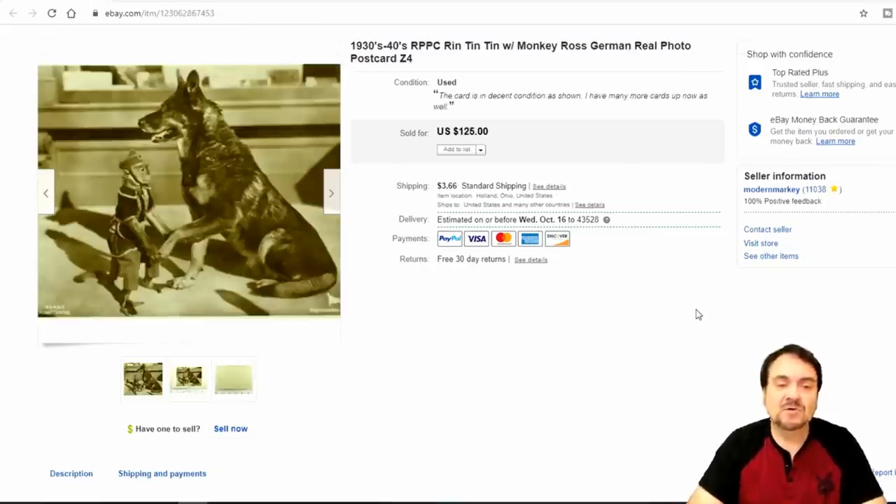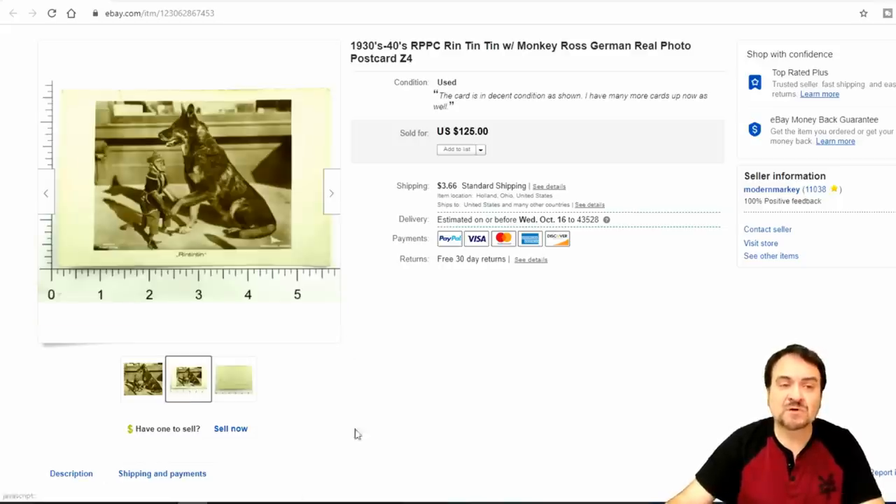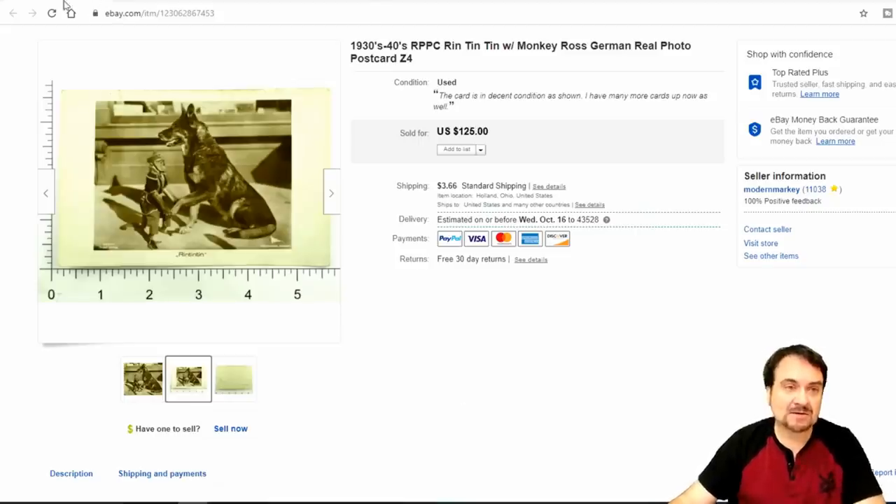Now here's another postcard — this is a real photo postcard, real picture postcard. I paid a dollar for this one and sold it for $93 and some odd cents, plus they paid for shipping, so I was very happy with this one. This is Rin Tin Tin — it's a scarce German card. A dollar in and I made over $90 back on it.